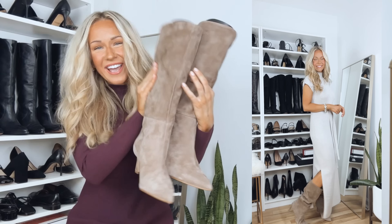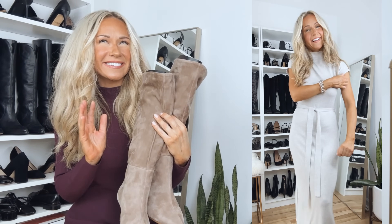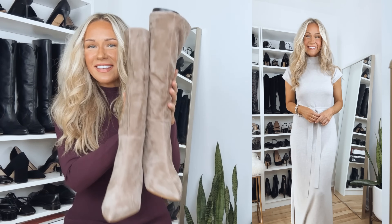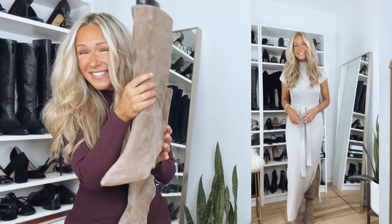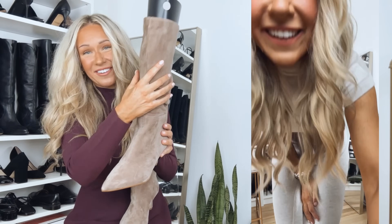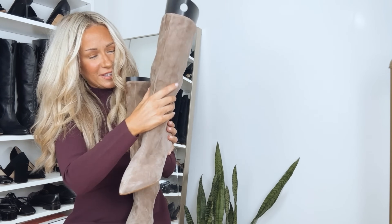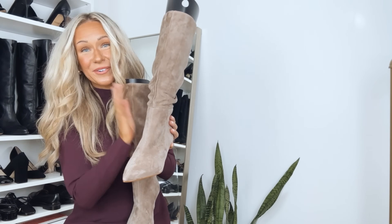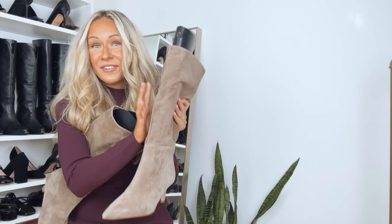Here is a closer look at the boots I'm wearing with this outfit. They are a knee-high boot, but when you actually have them on, they scrunch down a little, which I wasn't expecting but was pleasantly surprised by. So although they look like a tall standing knee-high boot online, they gather a little bit at the ankle, which I really like. The heel on these is probably about a two-inch heel, so very comfortable. They're super soft, also come in black, and I would say they run true to size.